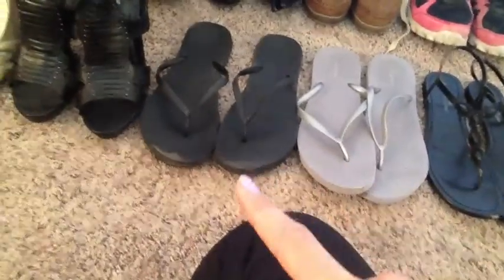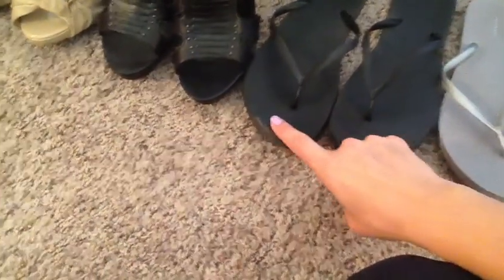And then, of course, the Old Navy ones. As you can see, there's some dust on this one — I've worn these more.